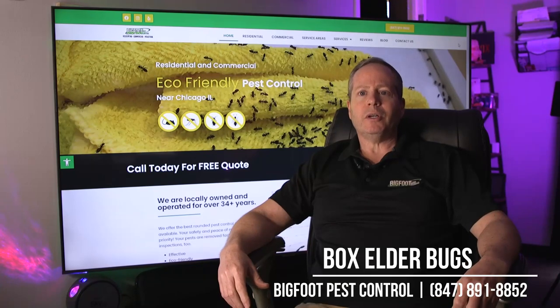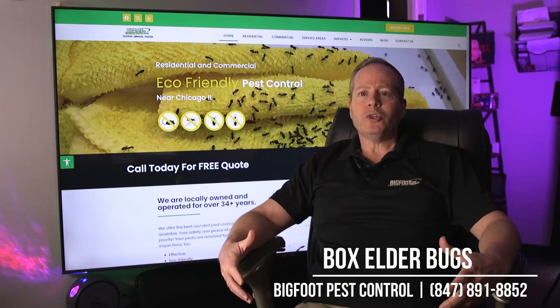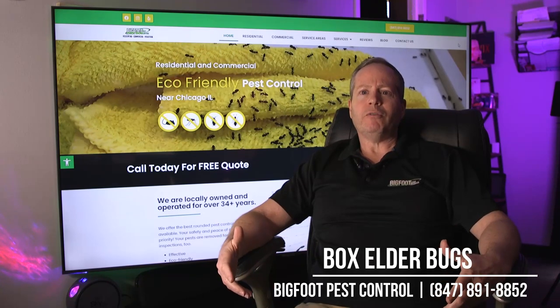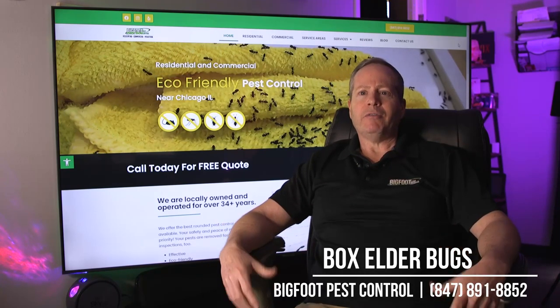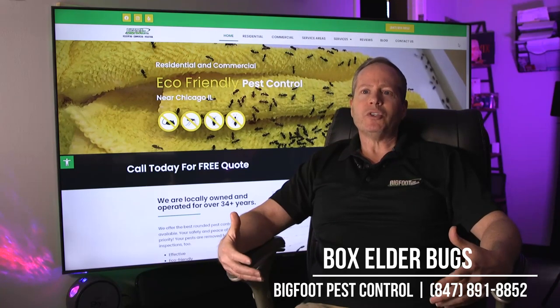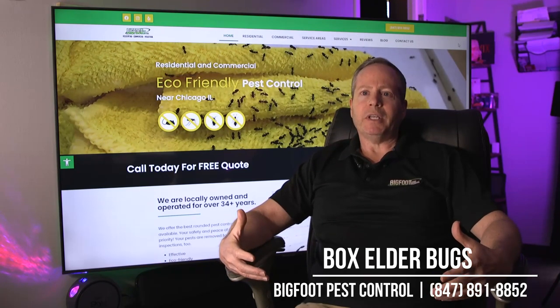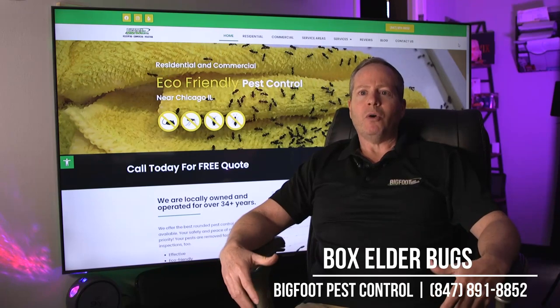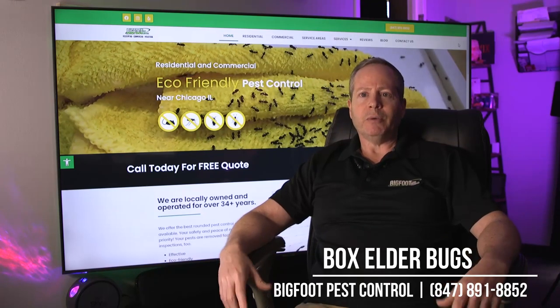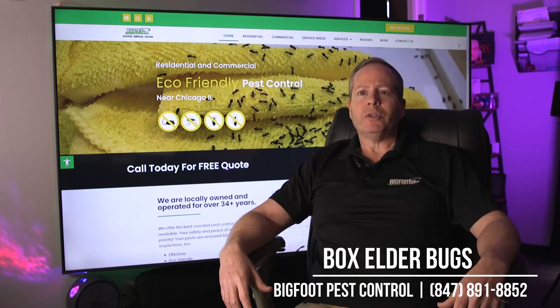Box elder bugs usually start to come into people's homes during the fall time. What they do is come from a tree called a female box elder tree, and if it's on the property or by your neighbors, they're going to come over — usually wherever the sun is at. They'll typically congregate on the outside of the building. Typically in October is when the calls really come in dealing with the box elder bugs.